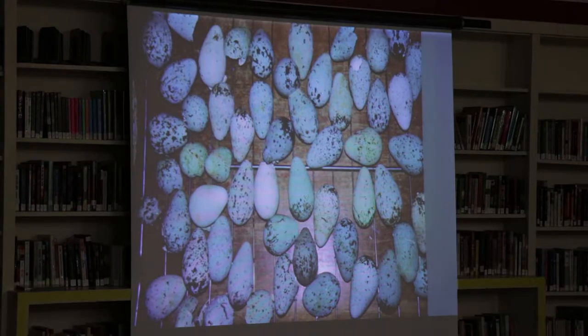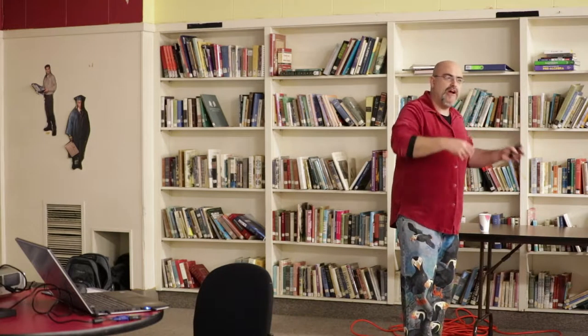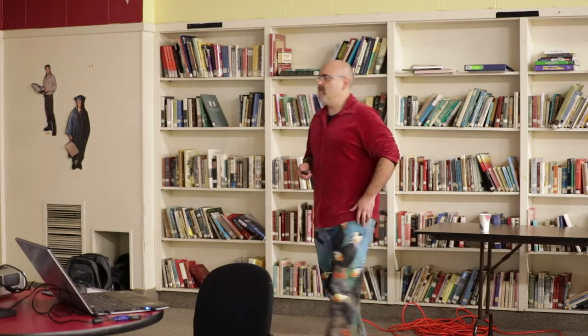How did I come by all those eggs? These were all collected on the Pribilof Islands where there are arctic fox. The arctic fox ate these eggs — the interior has been sucked out by a fox — and they just leave these eggs laying around on the island. I collected them for the picture.